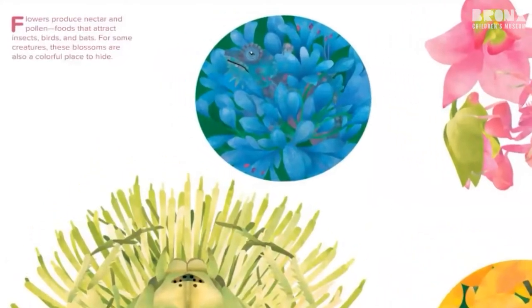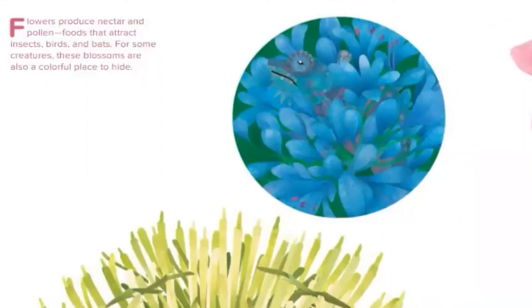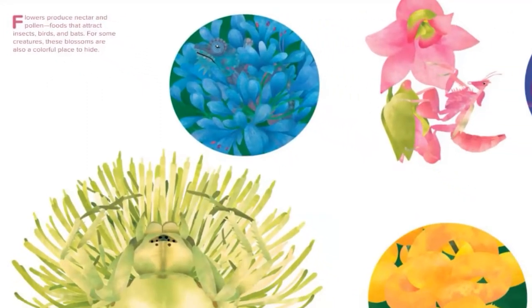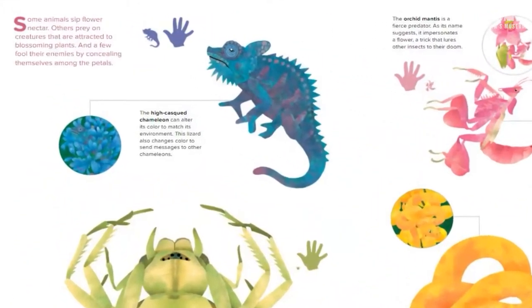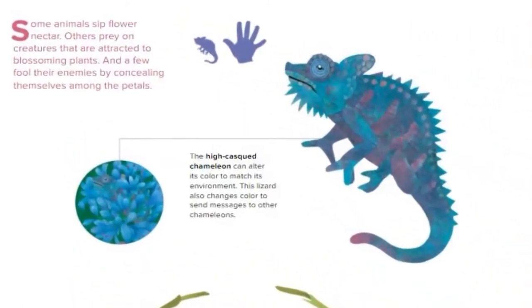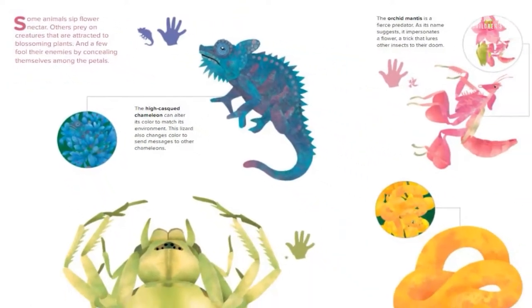Flowers produce nectar and pollen, foods that attract insects, birds, and bats. For some creatures, these blossoms are also a colorful place to hide. Some animals sip flower nectar, others prey on creatures that are attracted to blossoming plants. And a few fool their enemies by concealing themselves among the petals.